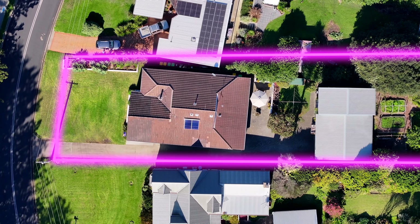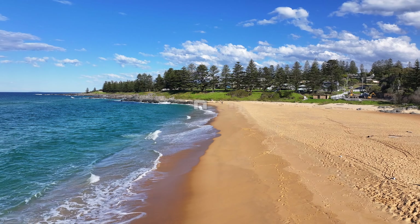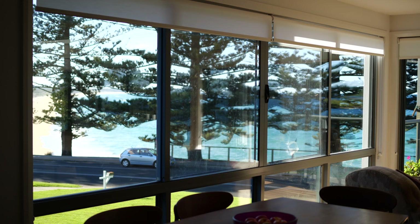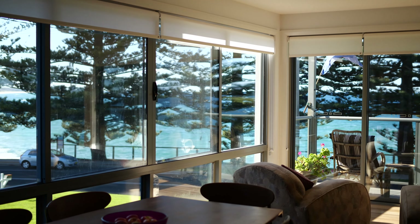Nestled on a gently sloping 1,012 square metre parcel of land, directly across the road from Koala Beach, and boasting some of the most outstanding panoramic water views.